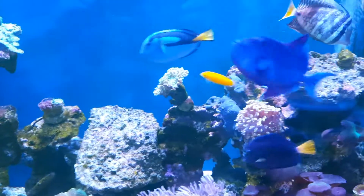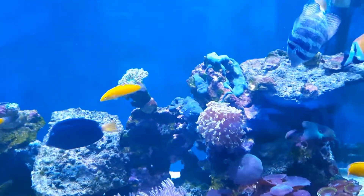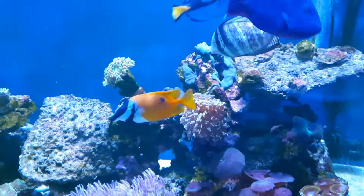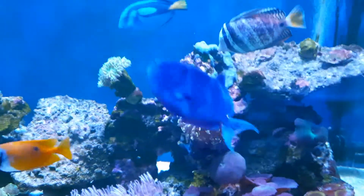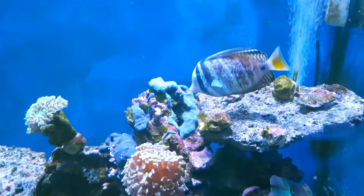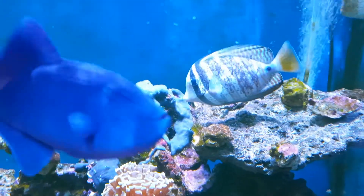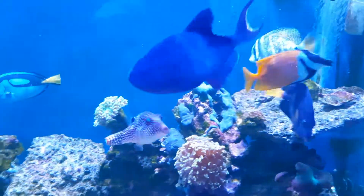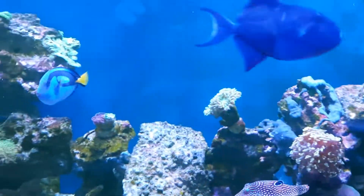Obviously the three new fish have all gone, but none of my existing fish have died — although I will place bets now on whether the sailfin will make it. As I said, he started eating and moving around a bit more today, so hopefully he'll come through this.